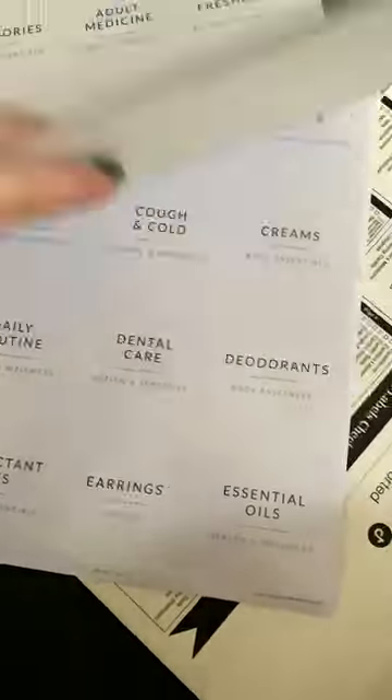Nothing says 'I'm that organized girl' more than a set of labels. This comes with any kind of bathroom label you can think of, and they are so chic.